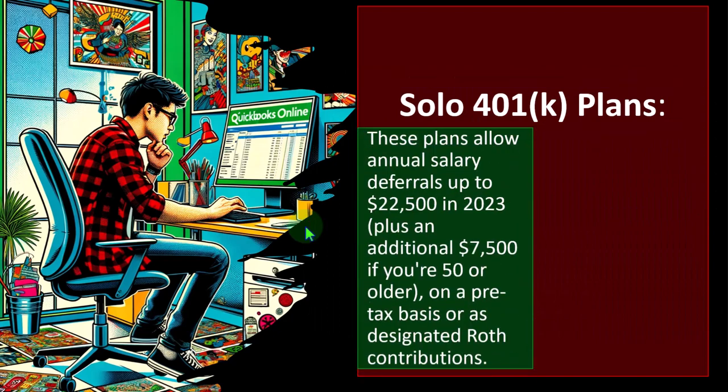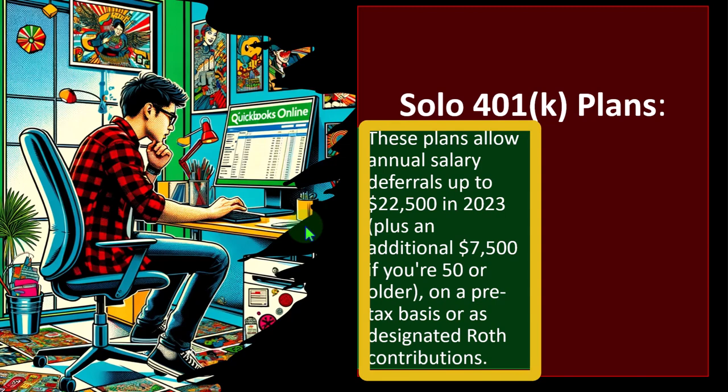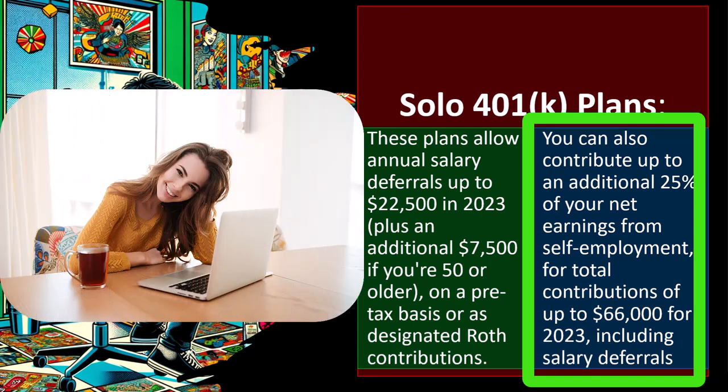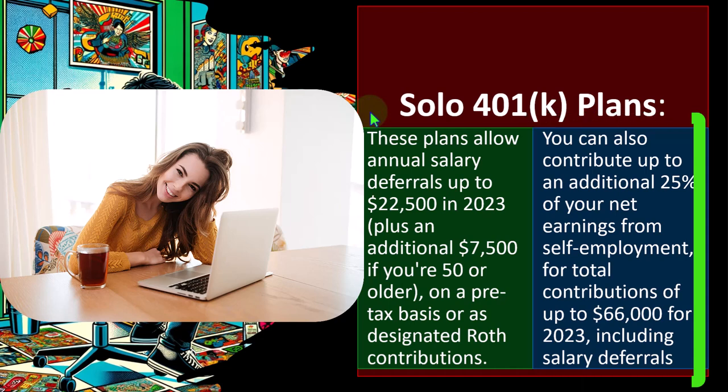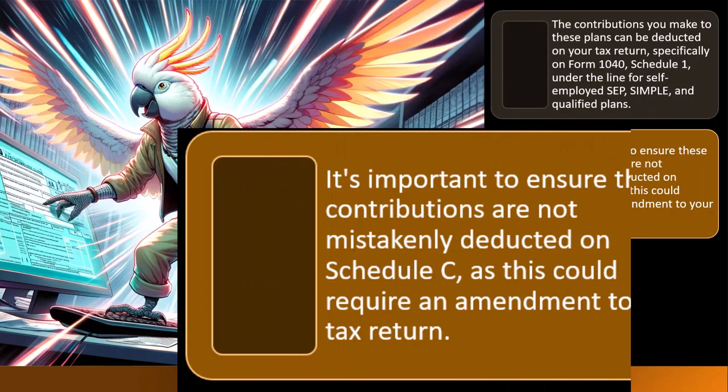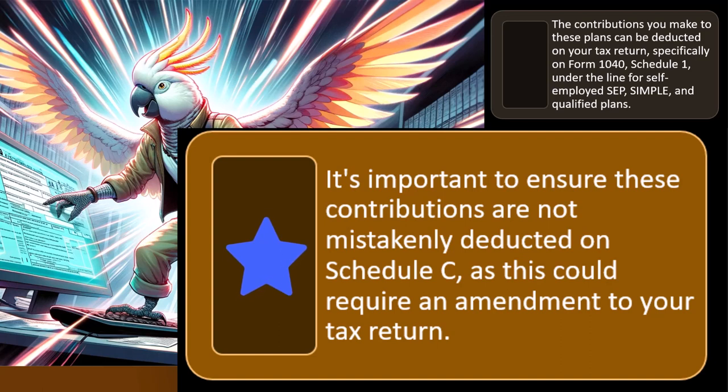The Solo 401k plan allows annual salary deferrals up to $22,500 in 2023, plus an additional $7,500 if you're 50 or older, on a pre-tax basis or as designated Roth contributions. You can also contribute up to an additional 25% of your net earnings from self-employment for total contributions of up to $66,000 for 2023 including salary deferrals. This one usually gives the highest amount of benefits but is the most complex to set up and takes the most administrative work. The contributions you make to these plans can be deducted on Form 1040 Schedule 1 under the line for self-employed SEP, SIMPLE and qualified plans — it's important to ensure these are not mistakenly deducted on Schedule C.